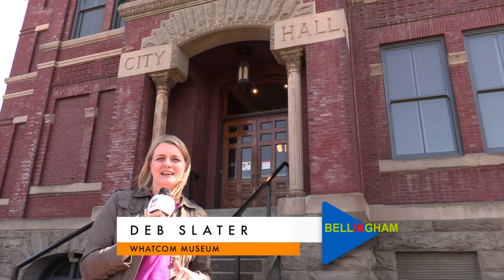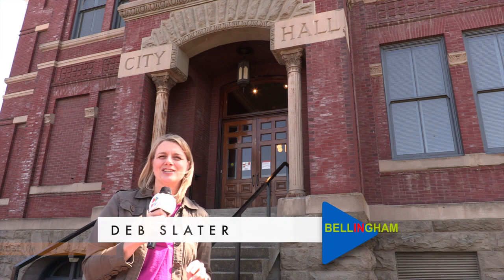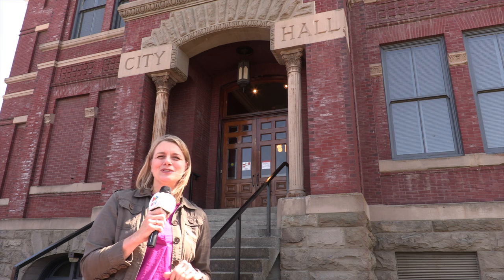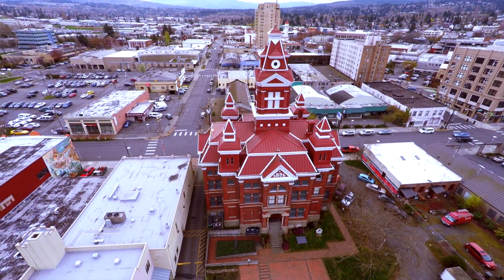The Whatcom Museum showcases many exhibits of history and art, but it's also home to a huge collection of images that tell thousands of stories of our area's history. It's the Whatcom Museum's Photo Archives in Bellingham.